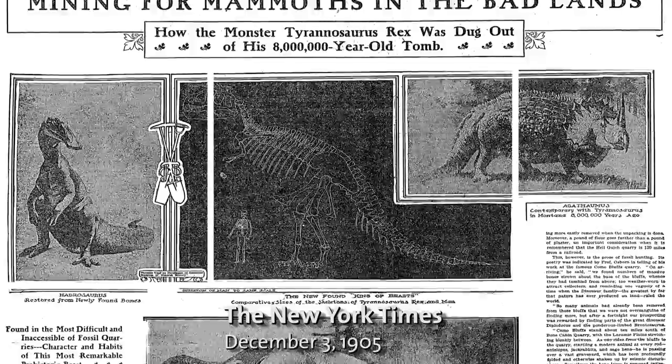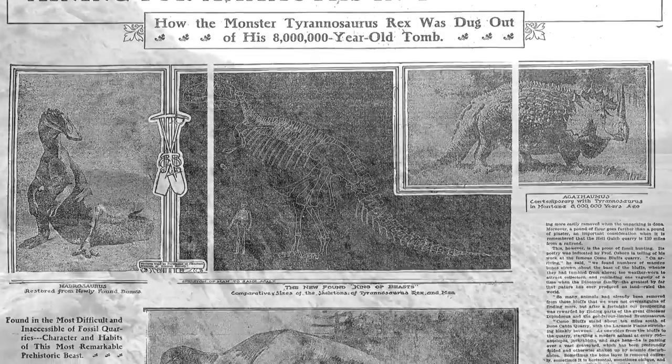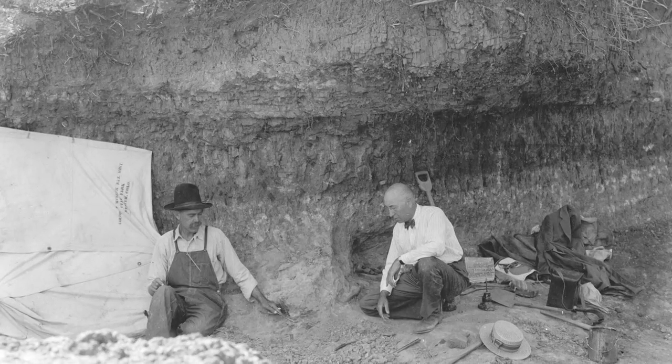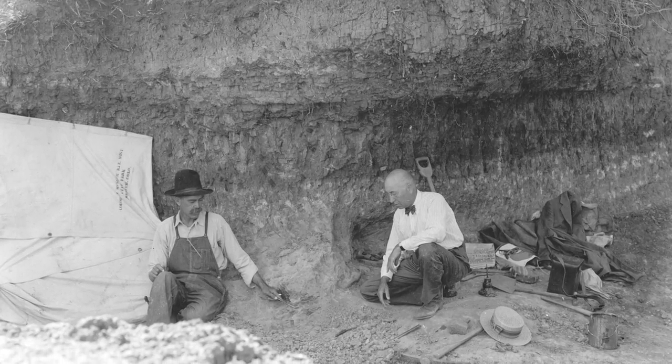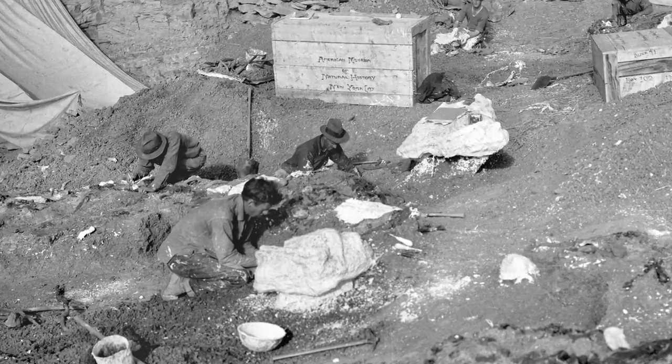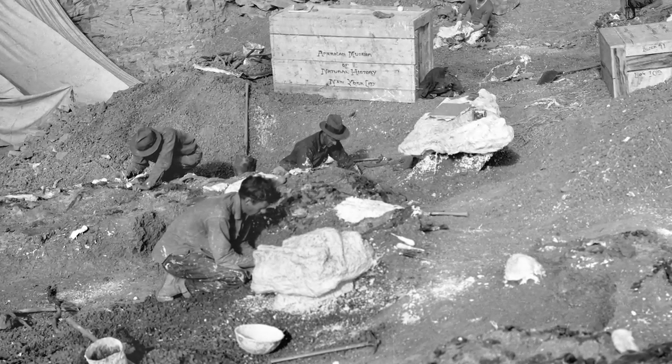He happened to be born and grow up during the first bone rush out into the American West, led by O.C. Marsh at Yale and his arch-rival E.D. Cope at the Philadelphia Academy of Sciences, beginning in the 1870s.